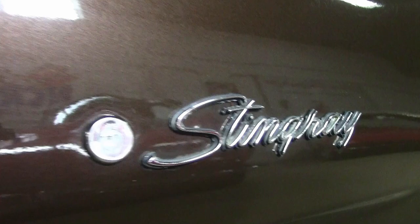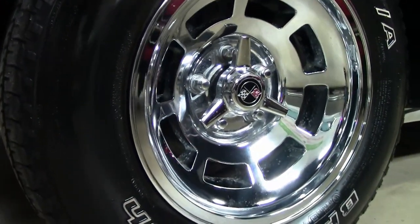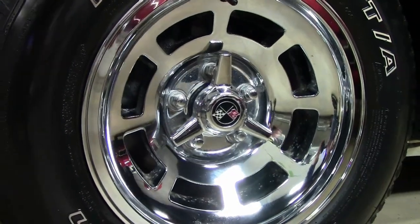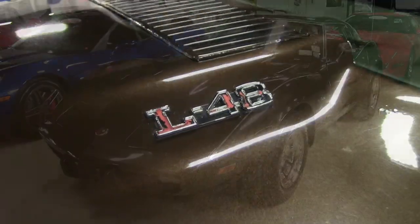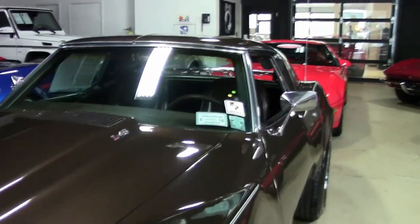Features on this car include air conditioning, power steering, power brakes, tilt and telly, AM/FM stereo, alarm, luggage rack, chrome slotted aluminum wheels, and it has the deluxe leather interior. This is a beautiful car.